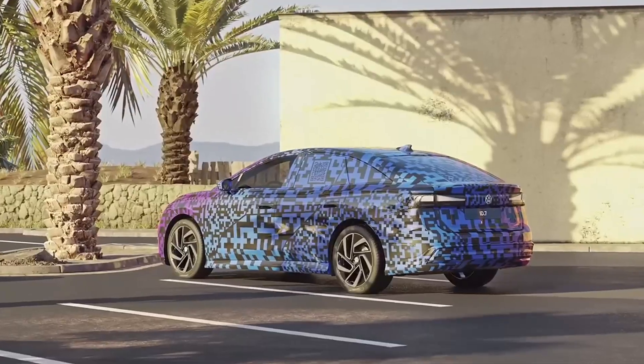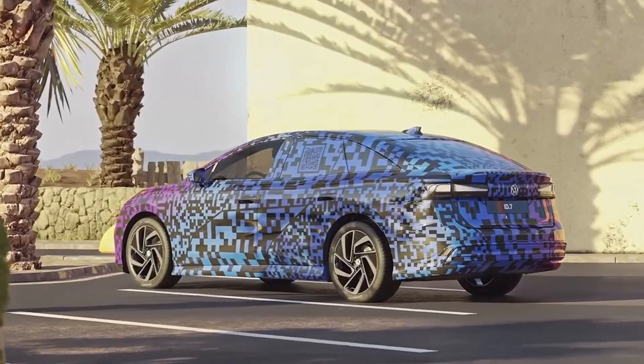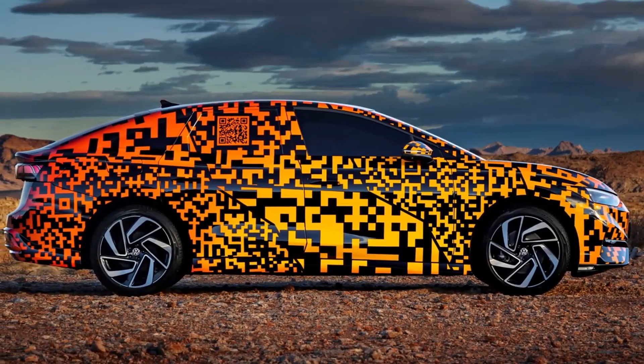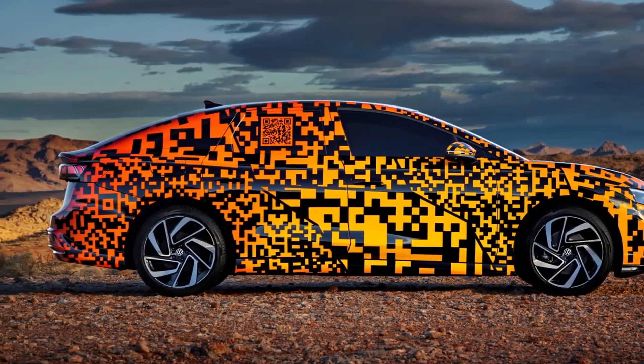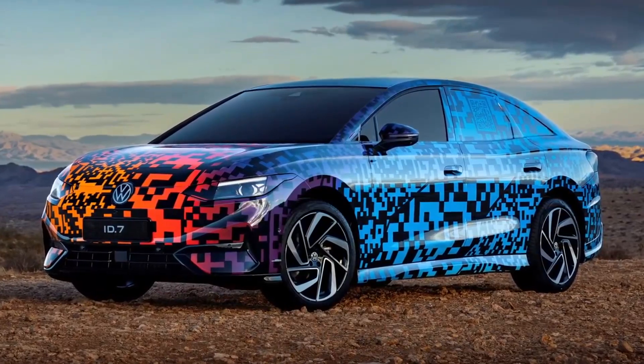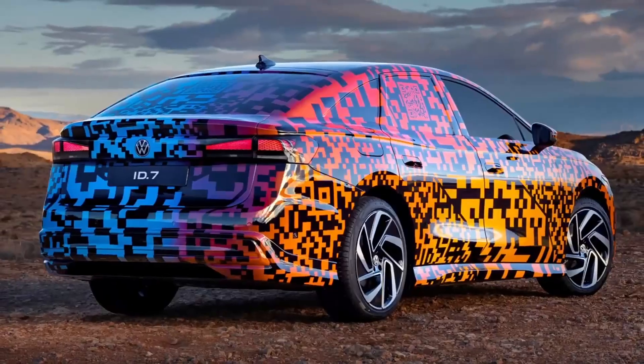Even if the model presented at CES remains camouflaged by a mysterious painting, we can note some similar features with the other models of the ID family. The ID.7 will also use the MEB platform, which also serves the other electric models of the German brand.